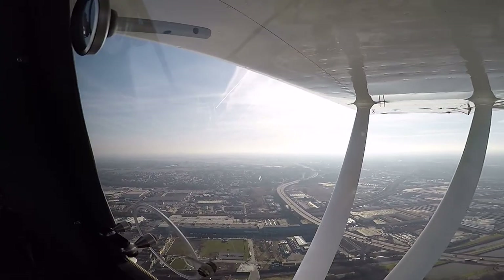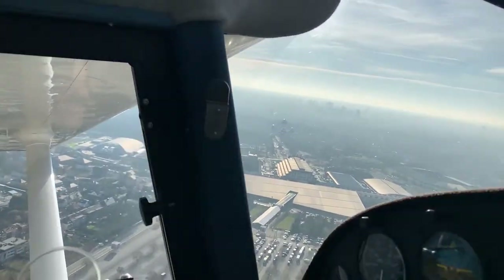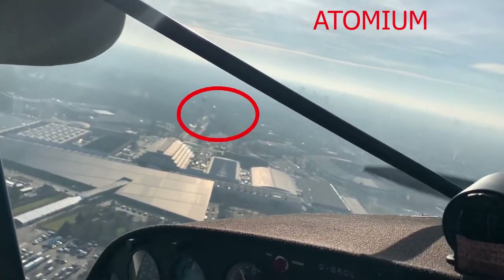Atomium vicinity, 30 East. Traffic at 2 o'clock is fixed, proceeding at 1000 feet eastbound.